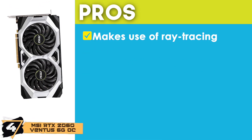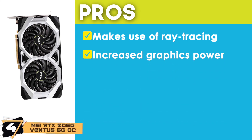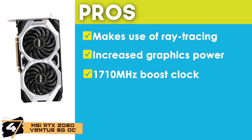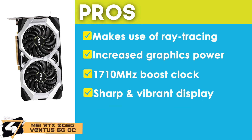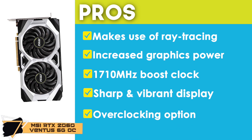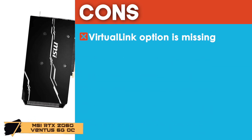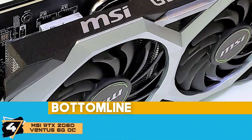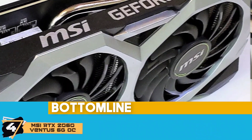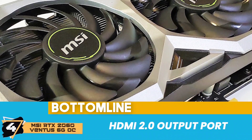Its pros are: it makes use of ray tracing for improved performance. It has increased graphics power by the addition of high VRAM. It has a promising 1710 MHz boost clock for high-end games. It offers sharp and vibrant display quality for 1080p and 1440p resolutions. And its overclocking option is available for those who like to customize their GPU. However, the virtual link option is missing, so users might need an external cable to connect it. Bottom line: it uses the NVIDIA GeForce RTX 2060 processor, comes with 6GB GDDR memory installed, and is equipped with an HDMI 2.0 output port.